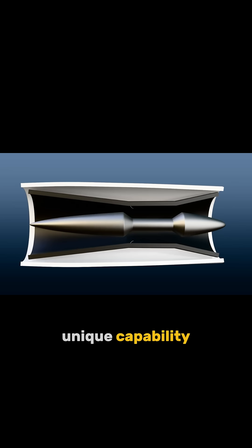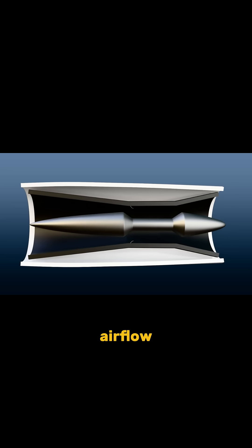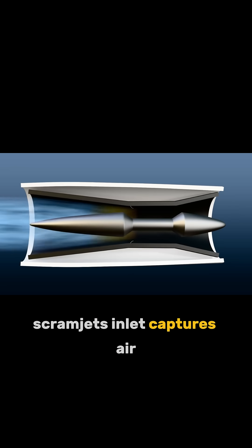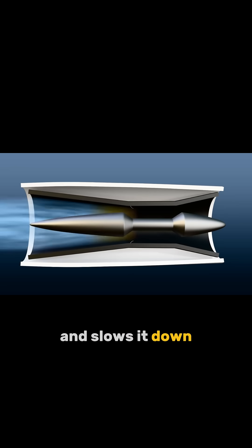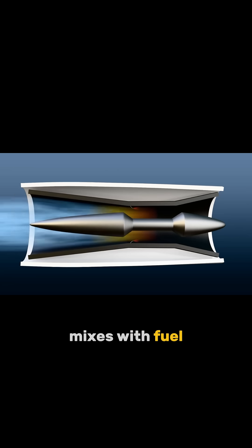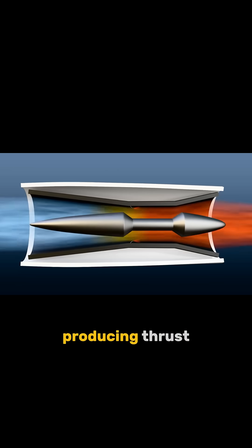But they possess a unique capability to ignite fuel while maintaining supersonic airflow. As an aircraft flies quickly, the Scramjet's inlet captures air and slows it down while ensuring it stays supersonic. In the combustion chamber, this high-pressure air mixes with fuel. When they ignite, the mixture expands rapidly, producing thrust.